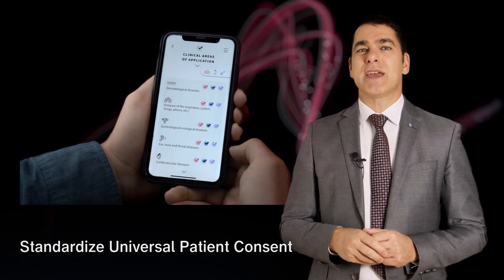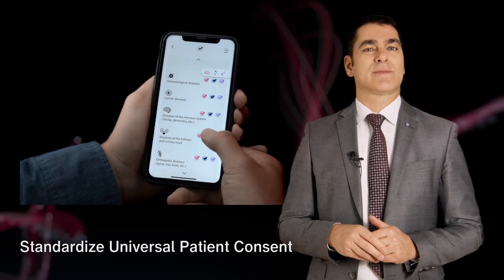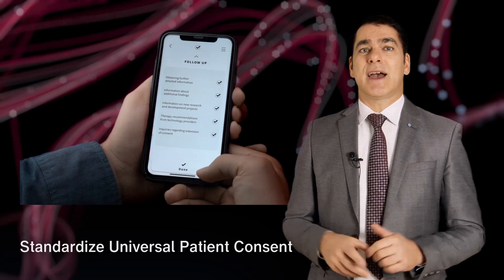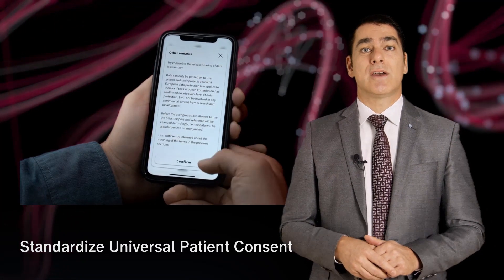For example, a patient may consent to having data shared just for a specific disease field with just the manufacturer of the products involved with his or her treatment. Standardizing such a patient consent could be a crucial cornerstone towards the European health data space. In Europe, society is generally cautious about how digital data is being used and shared with industry, which is deeply rooted in our value system.